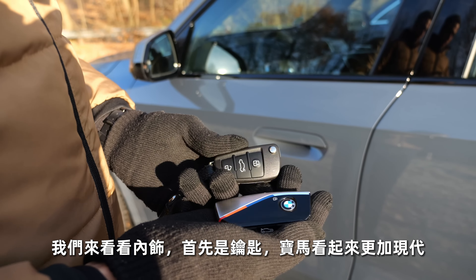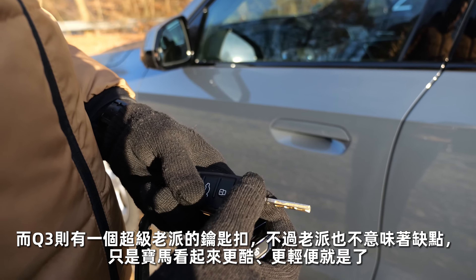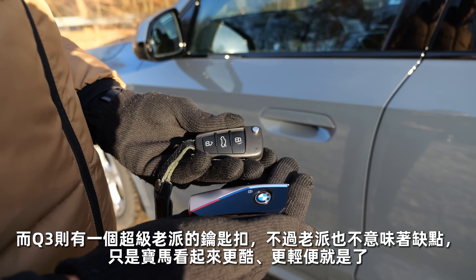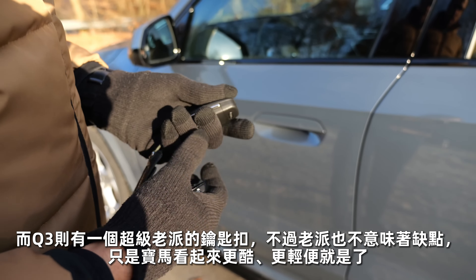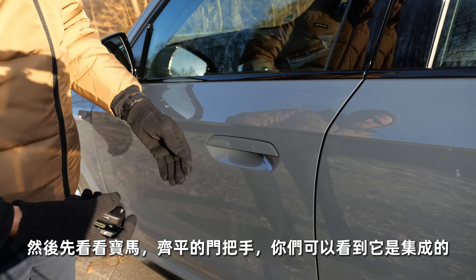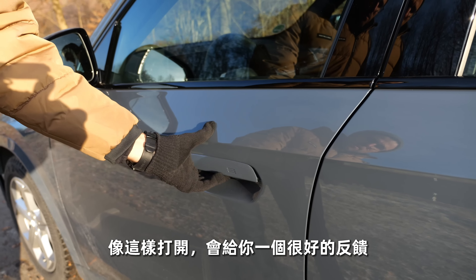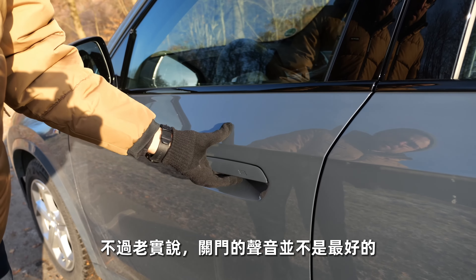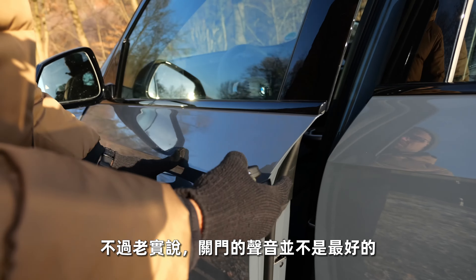Moving towards the interior — key fobs first. The BMW one looks more modern. The Q3 really has this super old-school key fob, but that doesn't always have disadvantages. Then the BMW has flush door handles — you can see they're integrated, and they open like this. They still give you good feedback, and the door-closing sound is not the best we've heard, honestly.